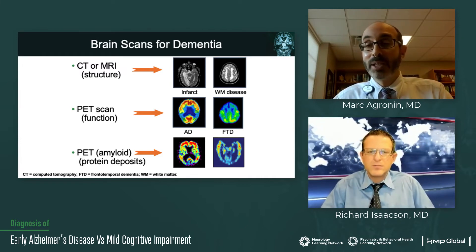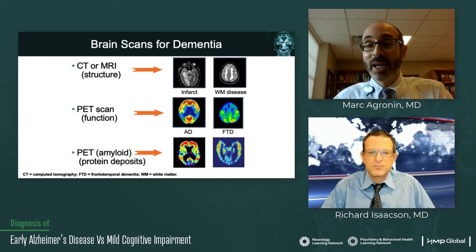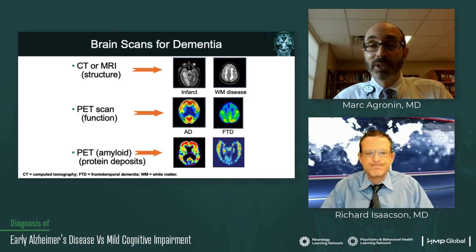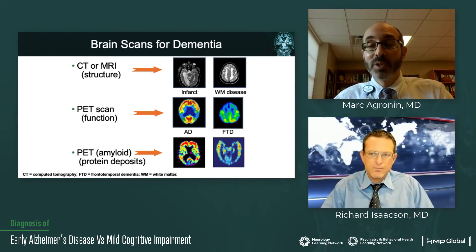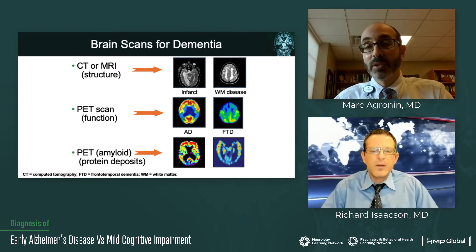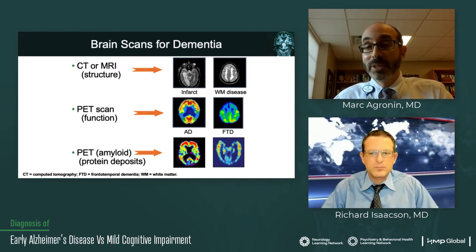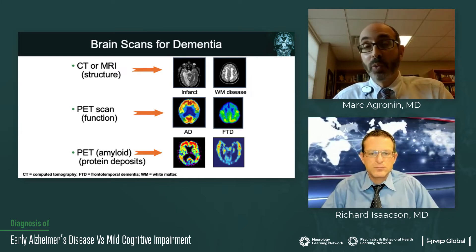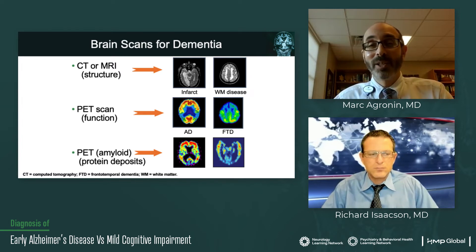Coming down the pike is even looking at different forms of phosphorylated tau in plasma. Functional PET scans not only can be helpful for Alzheimer's disease, but especially in younger patients, when you suspect a frontotemporal dementia, you can see metabolism really dropping in frontal or temporal lobes — that can give you a clue in addition to the clinical picture.